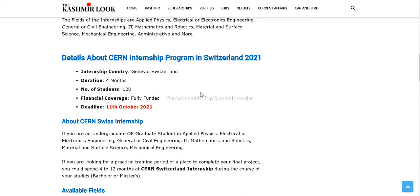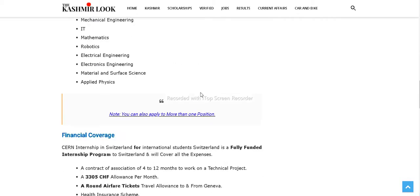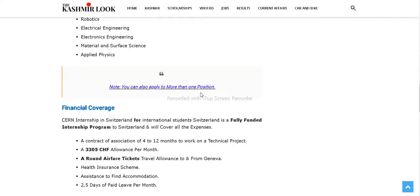The deadline to apply is 11th October 2021. The fields available at the CERN internship are general or civil engineering, mechanical engineering, IT, mathematics, robotics, electrical engineering, electronics engineering, material and surface science, and applied physics. You can also apply to more than one position at the same internship.